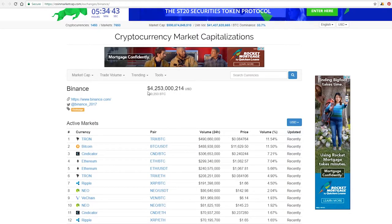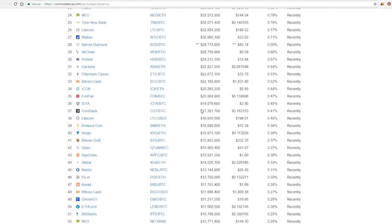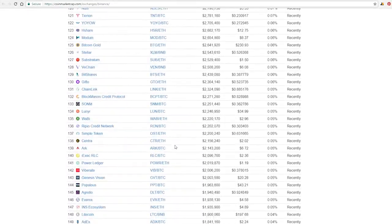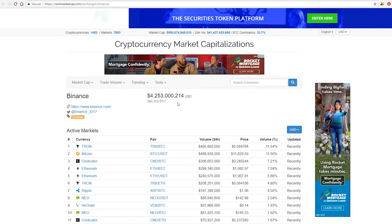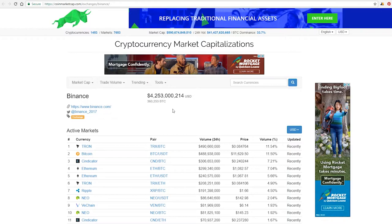Binance does a lot of volume — $4.2 billion worth of trade volume. So if a company says they're about to get launched on Binance and they're currently only on an exchange like KuCoin, they now have billions more dollars that could be invested into that coin. That's something to be aware of when you're looking at coins.